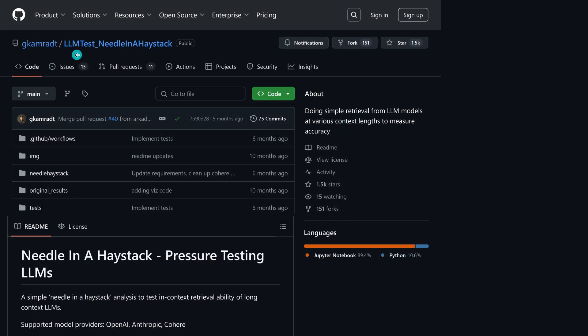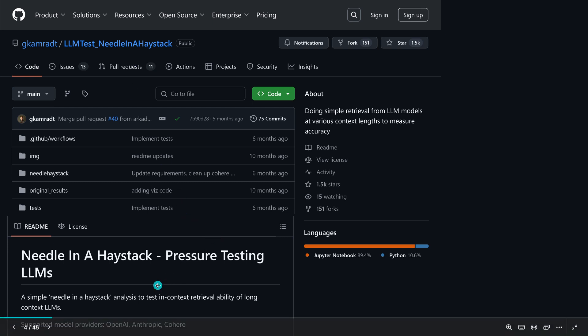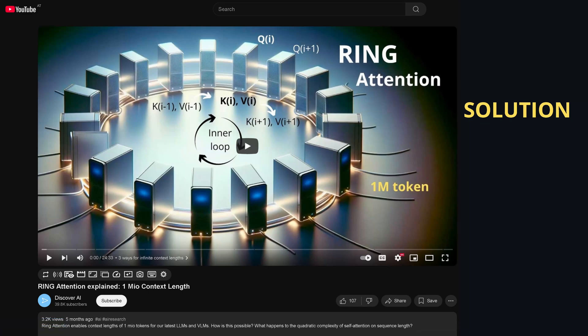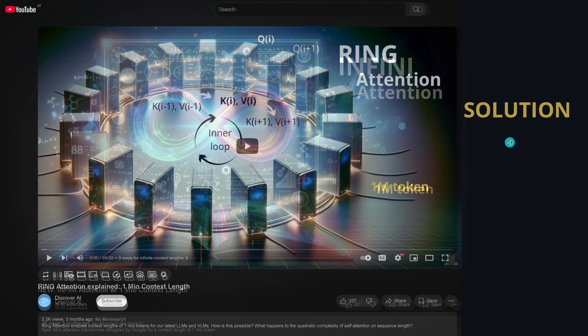We all ran this test — the LLM needle-in-haystack test — pressure testing LLMs, primarily testing for in-context retrieval of real long context LLMs. Now, exactly five months ago I showed you the real solution to the problem, and this was Ring Attention by Berkeley. With Ring Attention they could achieve 1 million plus context length with no problems at all.